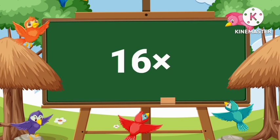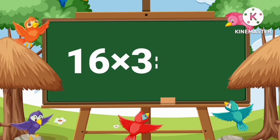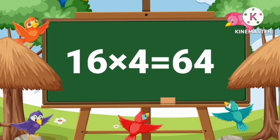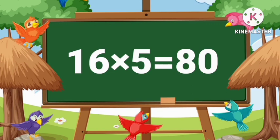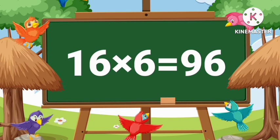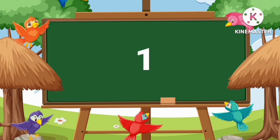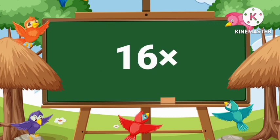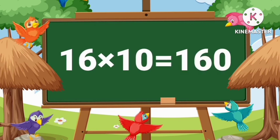Sixteen twos are thirty-two. Sixteen threes are forty-eight. Sixteen fours are sixty-four. Sixteen fives are eighty. Sixteen sixes are ninety-six. Sixteen sevens are one hundred twelve. Sixteen eights are one hundred twenty-eight. Sixteen nines are one hundred forty-four. Sixteen tens are one hundred sixty.